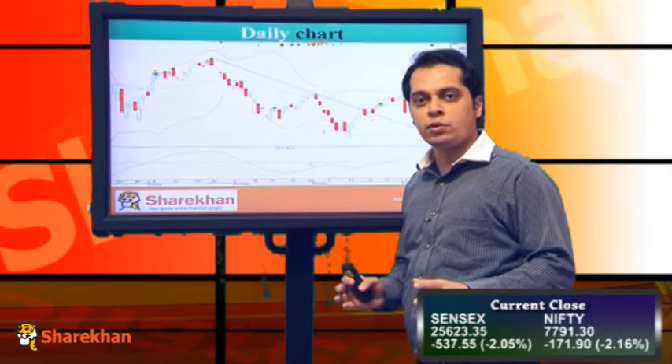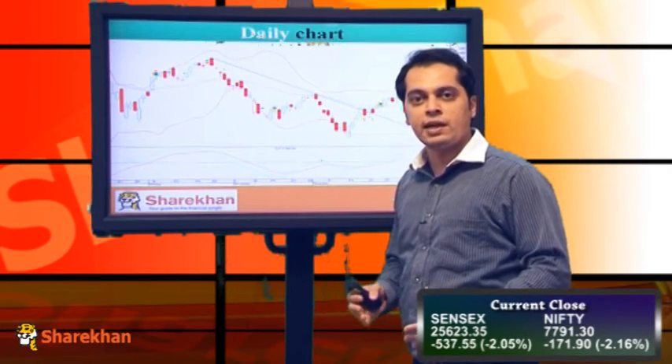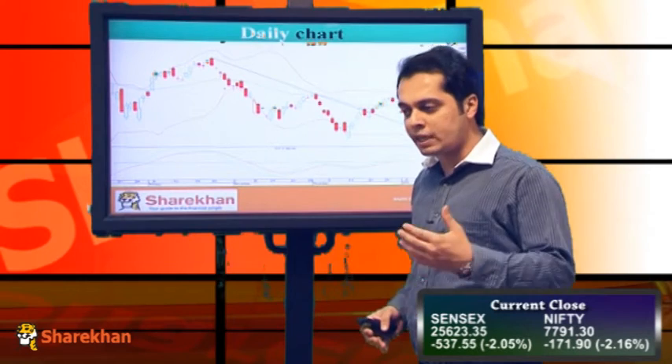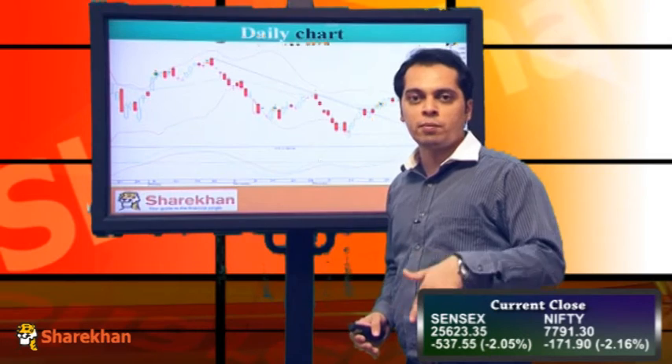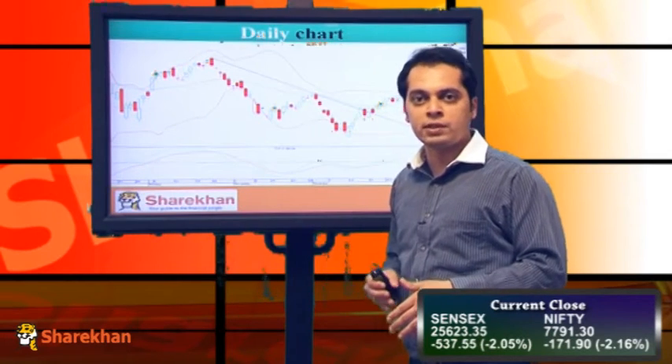This clearly indicates that the pattern forming on the daily chart is a kind of an inverse head and shoulders pattern. So we expect Nifty to test the levels of 77,140 to 76,160, and thereafter bottom out and again inch higher towards the level of 8,000 and above.